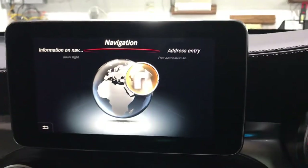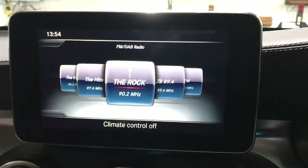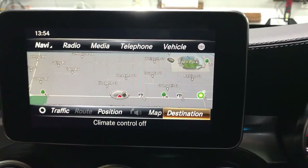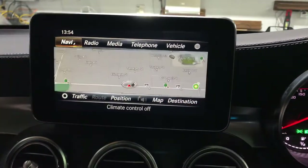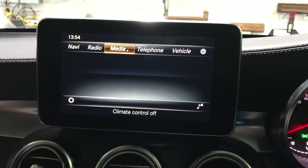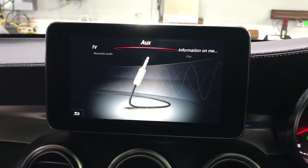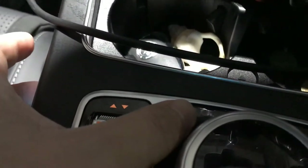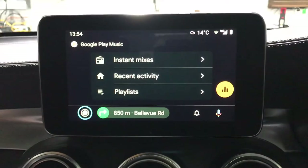First of all, let's get into the factory menu — the factory navigation system. This is the factory Mercedes NTG5 system. We need to choose the media source to AUX, because the Apple CarPlay and Android Auto unit sound output comes from the AUX. Then we long press one of the return buttons to get into the menu.